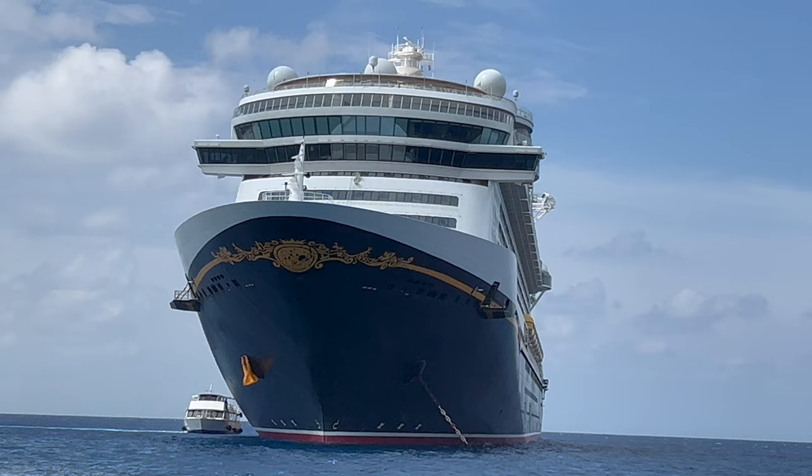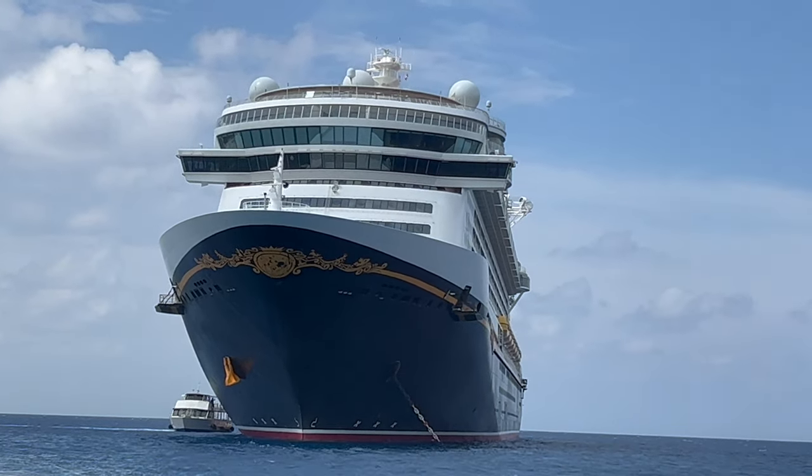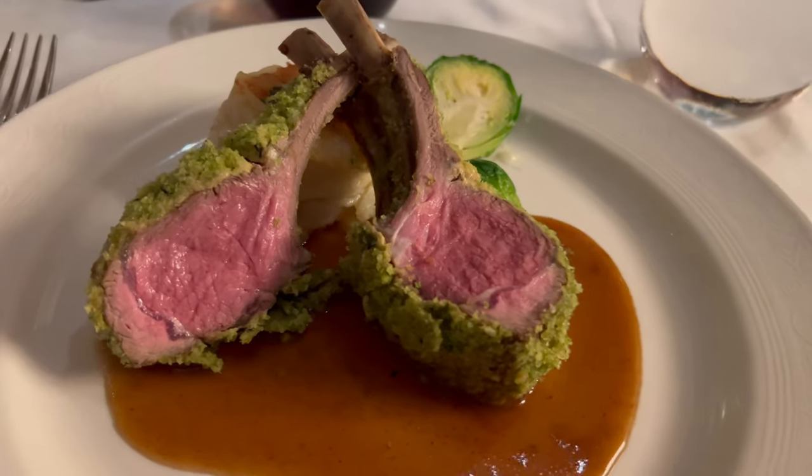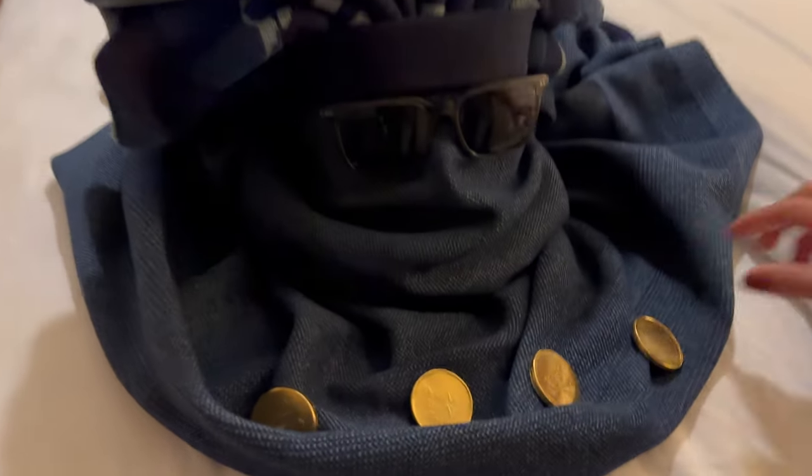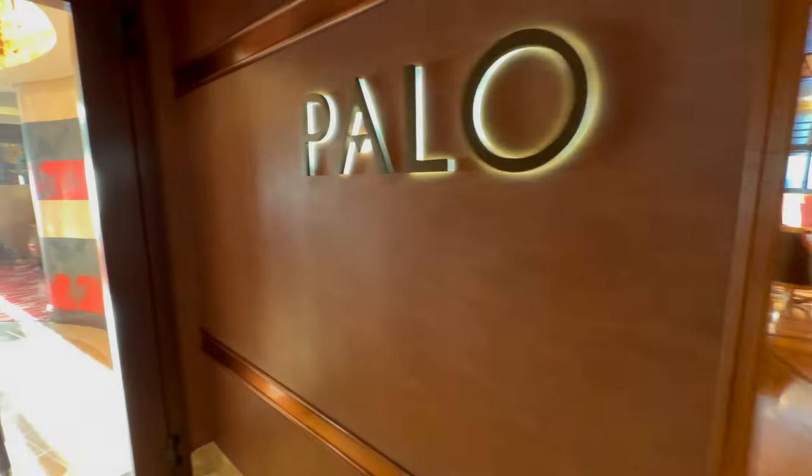We've had lots of people asking what we ate on board the Disney Fantasy, what the food was like, and what the different restaurants are like. We've put together this vlog to show you what we did and enjoyed on our recent seven-night Western Caribbean cruise. We're going to take you through the entire food experience from early pre-breakfast all the way through to the little chocolates on your pillow at night. The only thing we haven't covered are the upcharge adult-only restaurants Remy and Palo.